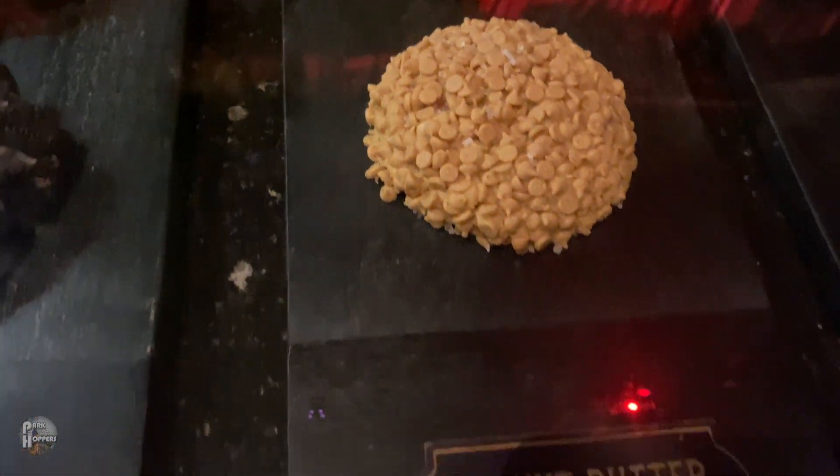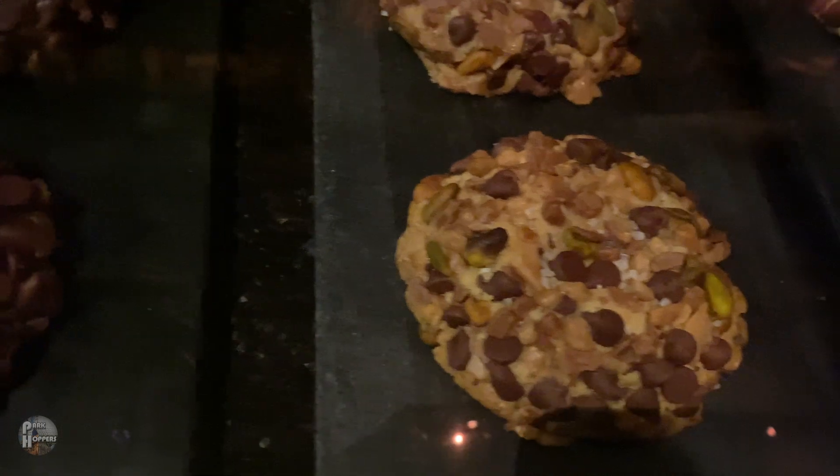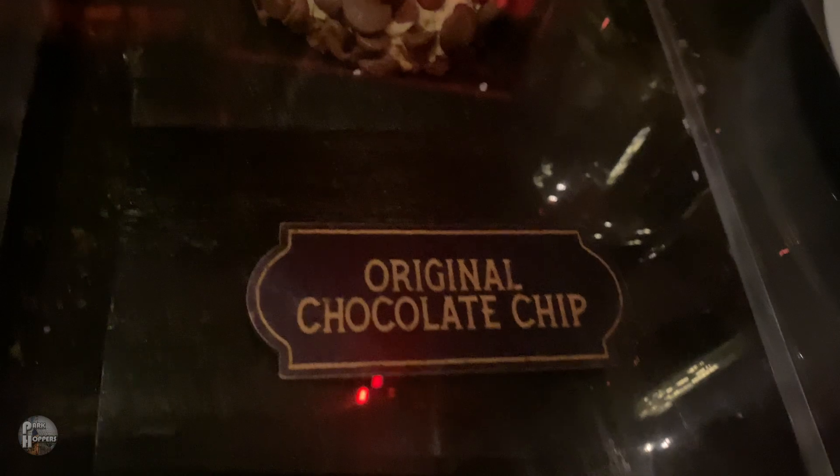Their cookies and cakes are absolutely enormous. They limit each patron to a maximum of six cookies, which equates to nearly three pounds of deliciousness. Their cake slices are imposing and feel like they'd be enough for a small family to enjoy. That being said, they're good enough that Gideon's has to remind everyone that they don't sell a whole cake at a time — only slices.